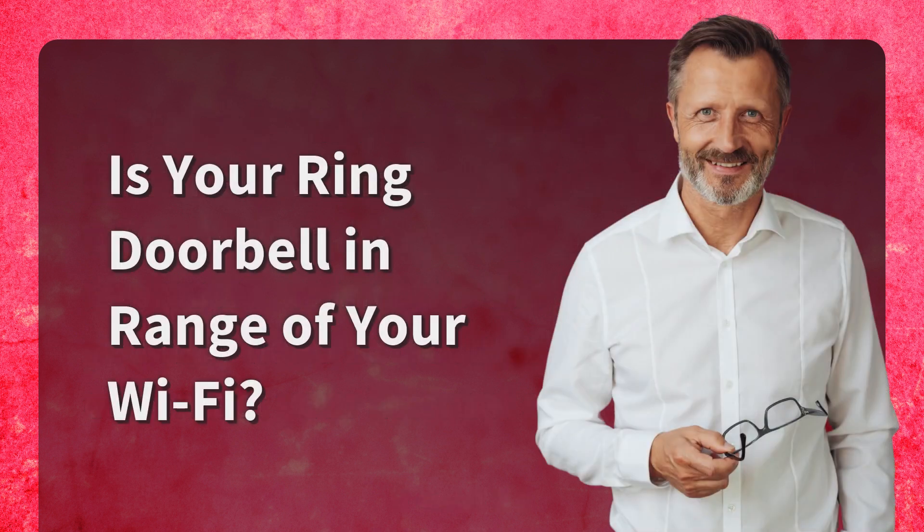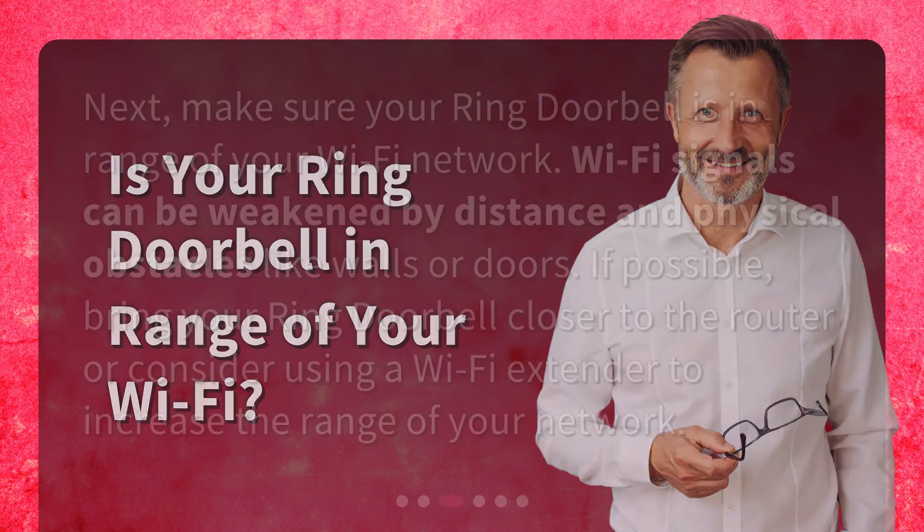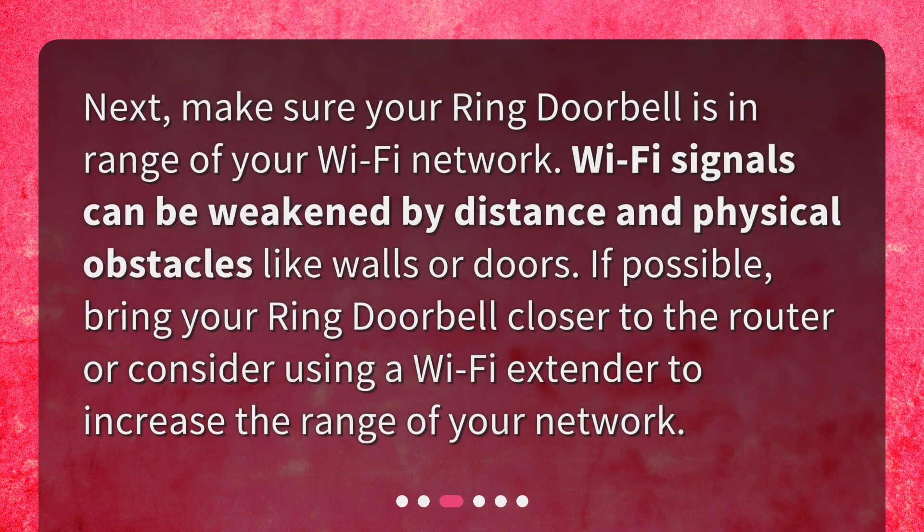Is your Ring doorbell in range of your Wi-Fi? Next, make sure your Ring doorbell is in range of your Wi-Fi network. Wi-Fi signals can be weakened by distance and physical obstacles like walls or doors. If possible, bring your Ring doorbell closer to the router or consider using a Wi-Fi extender to increase the range of your network.